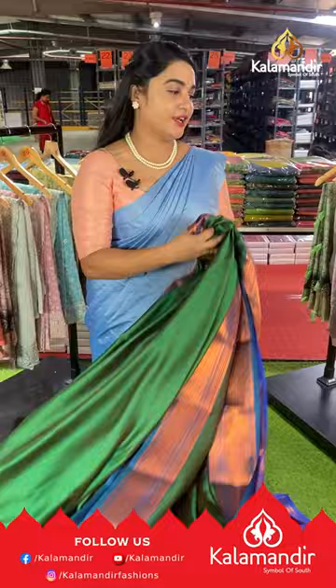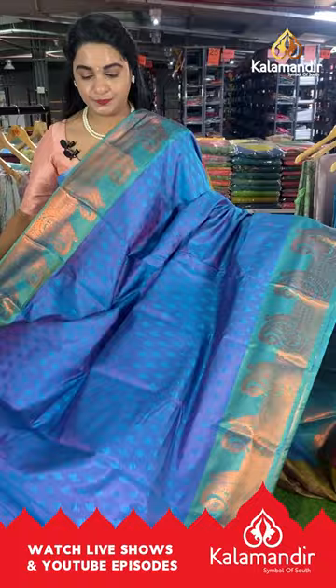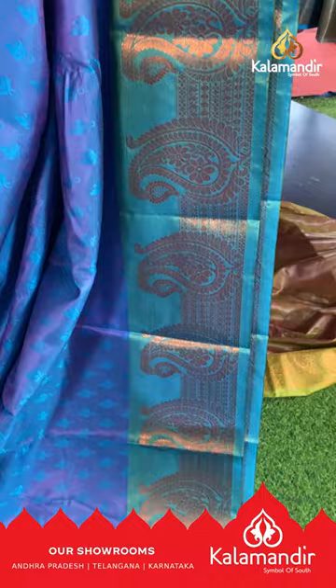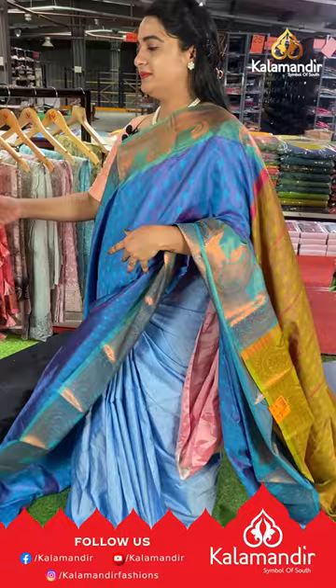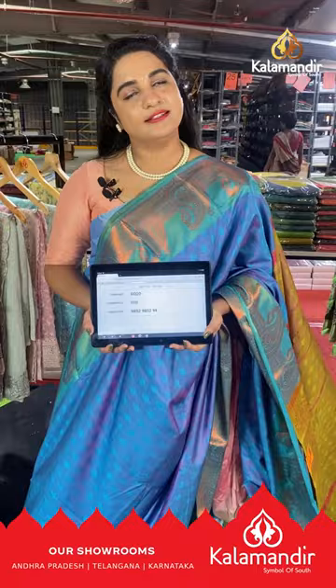You can also visit our showrooms located in Andhra Pradesh, Telangana and Karnataka. Shipping and COD is also available within India only. Next saree is a lovely mehendi green with sky blue color. The body has leaf embossed design with contrast borders featuring parsley floral motifs, rudraksha buttis and copper zari. The pallu is contrast with embossed design and lines, paired with a contrast self-embossed design blouse. Saree code GQ20, price ₹900. WhatsApp: 9852-9852-99.